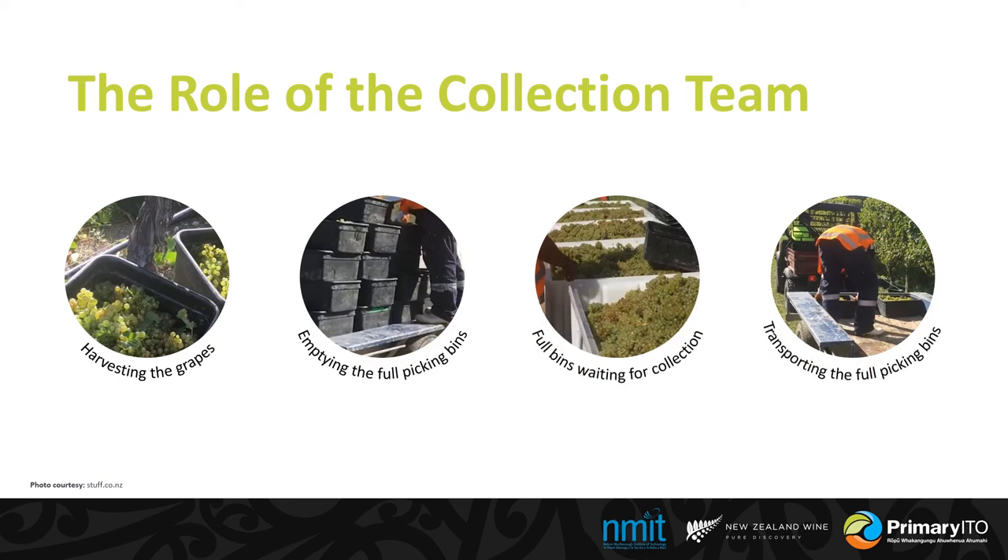As well as the team out picking the fruit, there will also be a collection team which is responsible for getting the bins to the trucks. They'll be collecting the bins that you leave underneath the row and moving them up and down the rows to the larger picking bins waiting at the headland.